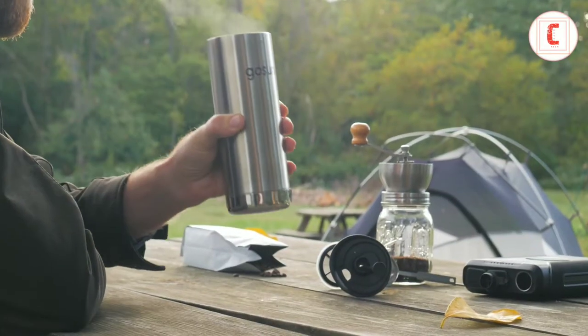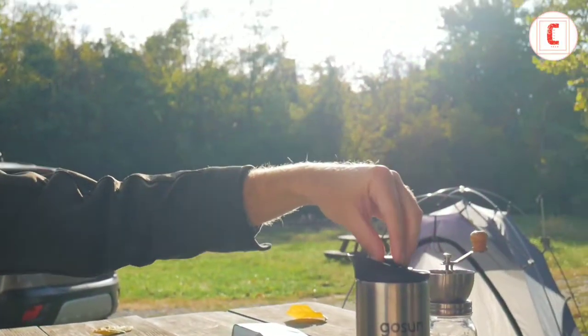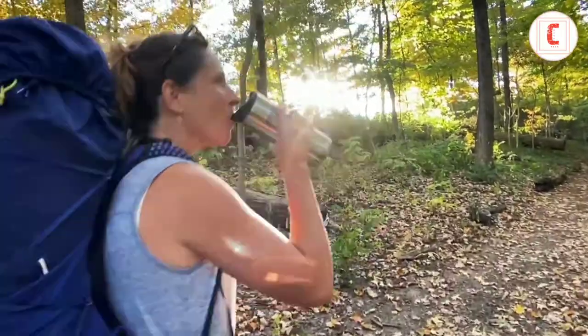Brew is an insulated travel mug that integrates a 12-volt heater and a French press. The smart electronics help to brew an incredible cup of tea or coffee from start to finish, all in one cup you can take anywhere.